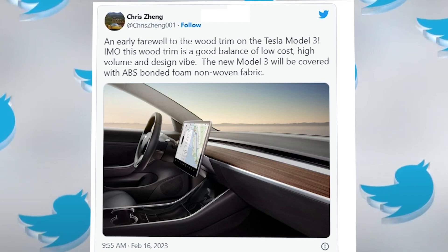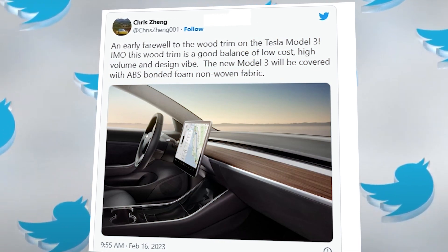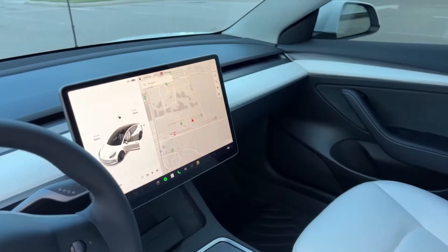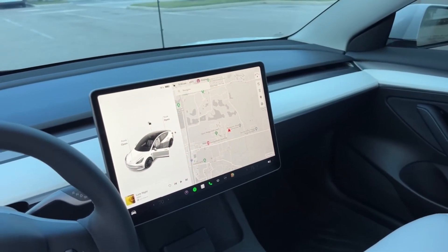He wrote on Twitter: "The wood trim on the Tesla Model 3 is going away early. ABS glued foam and non-woven cloth will cover the new Model 3." Since 2017, the electric car has had a standard wooden trim on the black interior, while the extra black and white style has an all-white trim.